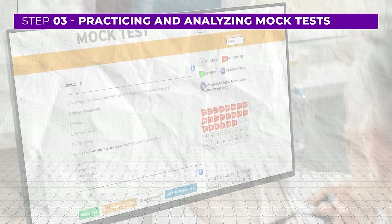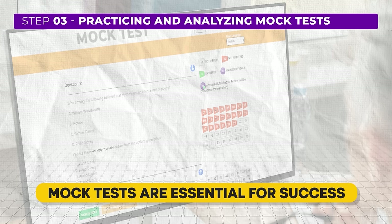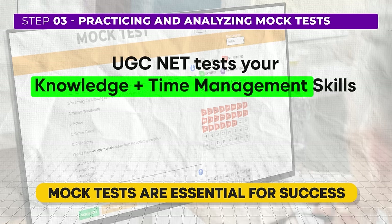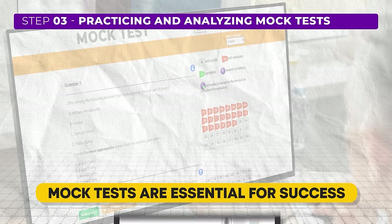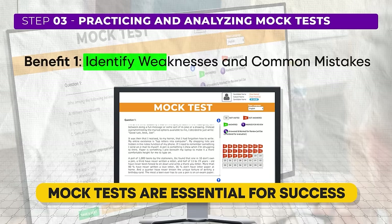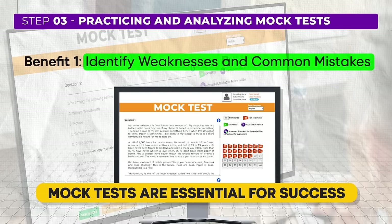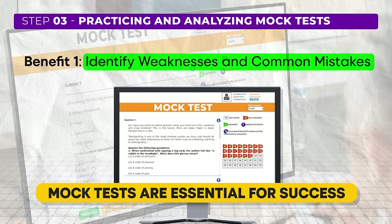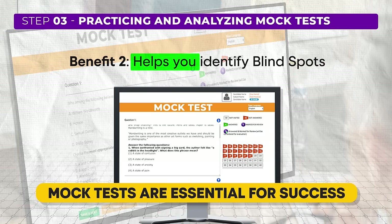Now let's move on to the final step. The final step in the three-step formula is practicing and analyzing mock tests. Many students think that with only 30 days left they should cram as much as possible without taking time for mock tests. However, the UGC NET exam is not only a test of your knowledge but also a test of your time management skills. The only way to assess and improve time management is by taking mock tests, which help identify weaknesses and common mistakes made under time pressure.